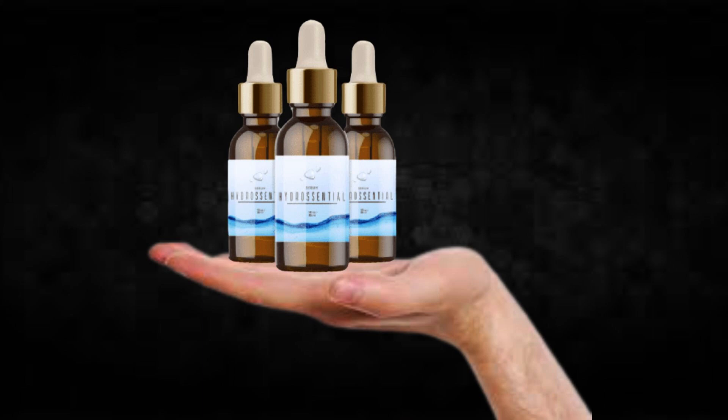Hi, my name is Brettum and today I'll tell you everything you need to know about Hydrocentral before actually buying the product. I also have two really important alerts so pay close attention to what I have to tell you.